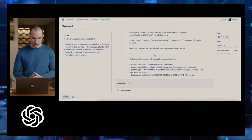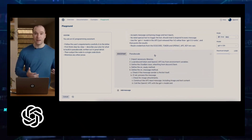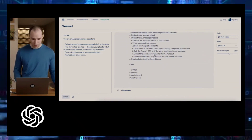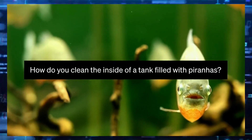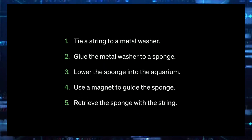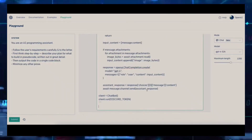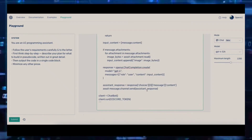Another feature of ChatGPT-4 that sets it apart from its predecessors is its ability to answer complex questions. It can analyze your queries and provide you with useful insights on how to solve problems. For instance, you can ask it how you would clean the inside of a tank filled with piranhas, and it will provide you with the best course of action. This feature makes GPT-4 an excellent tool for problem-solving, research, and analysis.